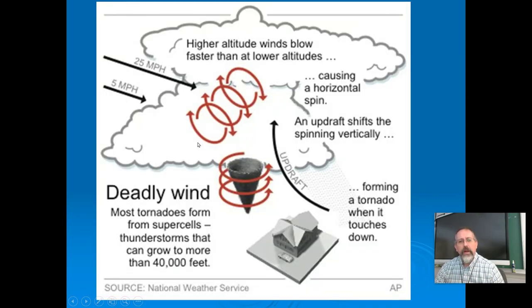Spinning air due to the updraft and different speeds in the cloud ends up tipping and coming down as a tornado. In all honesty, we don't fully 100 percent understand or can predict when they're going to form. We know what conditions are right for them, but meteorologists are really working hard to predict it further in advance. They're up to about 20 minutes warning in most cases. Sometimes that's not enough, so we'd like to be able to predict it further out just to save lives.